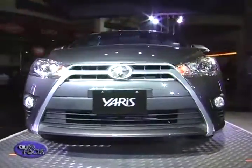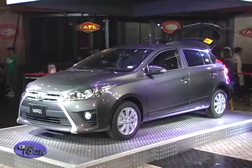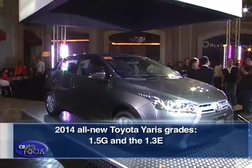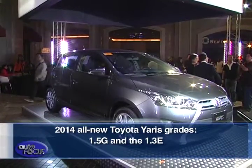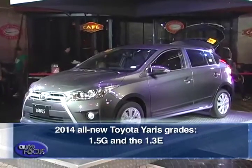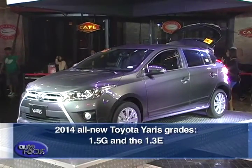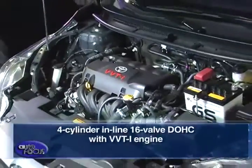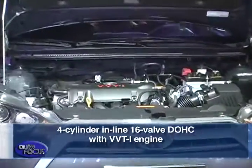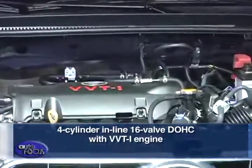We feel we have a very nice vehicle — it's now bigger, wider, more sporty in design, and very much fit for the hatchback market. The all-new Yaris now comes in two grades: the 1.5G and the 1.3E. This new addition to the lineup aims to achieve fuel economy while remaining robust on the road, featuring the same reliable 4-cylinder inline 16V DOHC with VVTI engine.